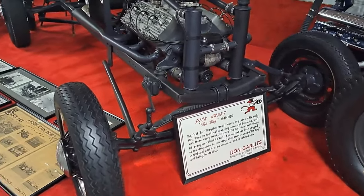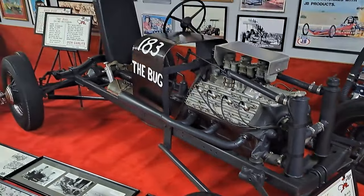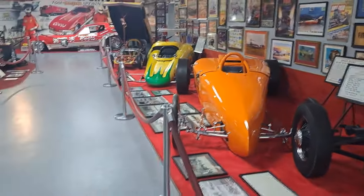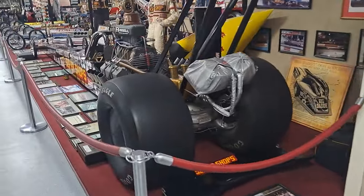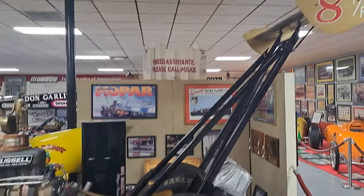This one's interesting — 1941 to 50, got a flathead in there. They called it The Bug. We'll go up this next aisle here. Look at this one here — big tail fin on it, with a spoiler.